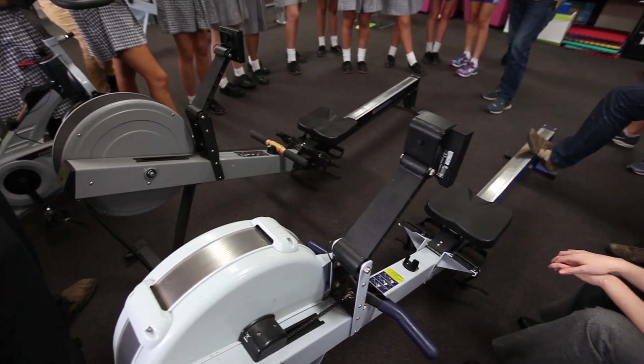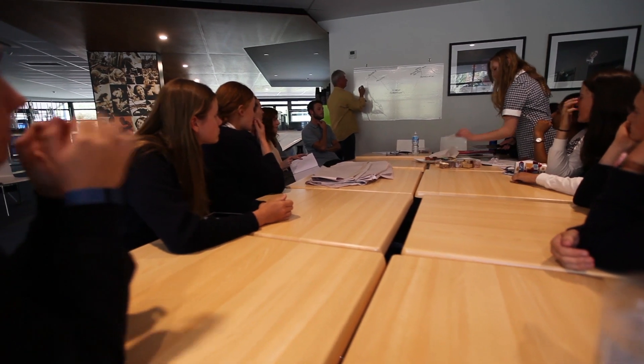Last year we actually rowed one million metres, so you can imagine how much energy would be produced if we had the ergo hooked up with the system. This will educate our school a lot on how valuable electricity is and how hard it is to create it. We hope to share it with other schools and the community.